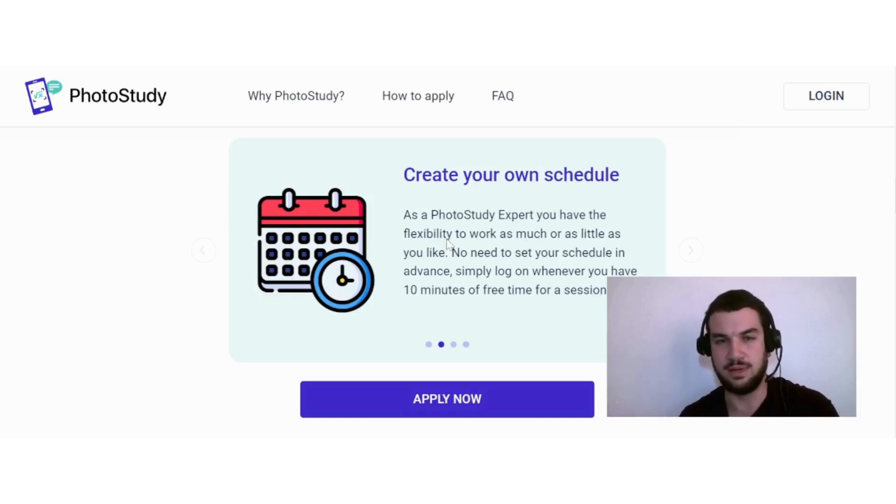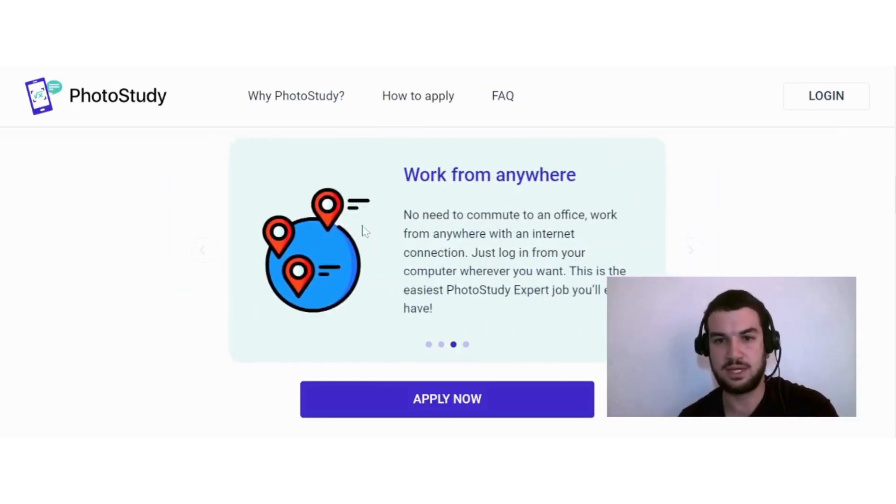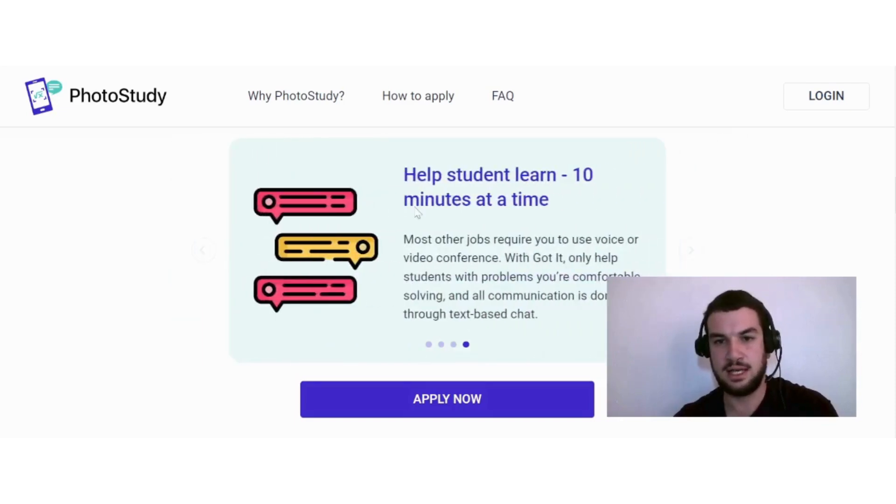You can keep your day job and do this as a side hustle to increase your income. There's no need to commute — work from anywhere with an internet connection, just log in from your computer. Unlike most other jobs that require voice or video conferencing, on this platform you only help students with problems you're comfortable solving, and all communication is done through text-based chat. So even if you're an introverted person, you can just text students and help them solve problems.